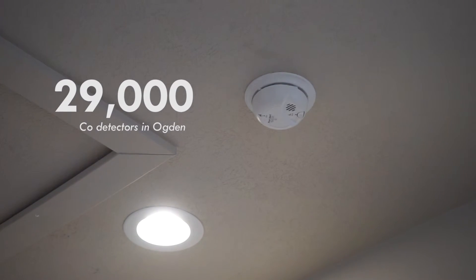In 2007, Ogden City adopted an ordinance which requires carbon monoxide detectors in all residences. We have nearly 29,000 of them in the city.